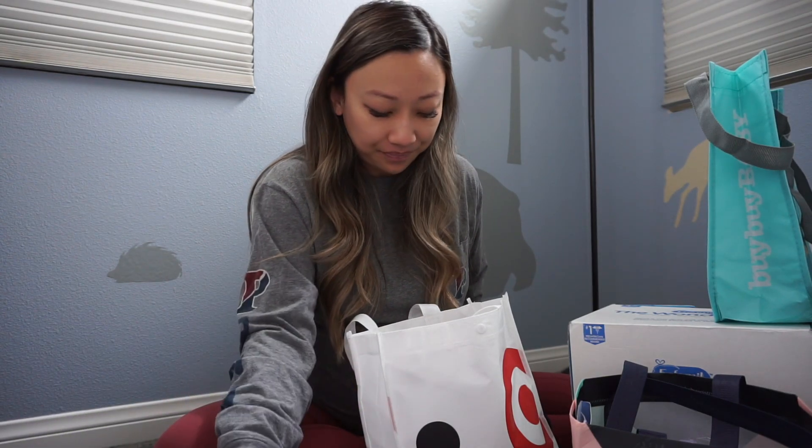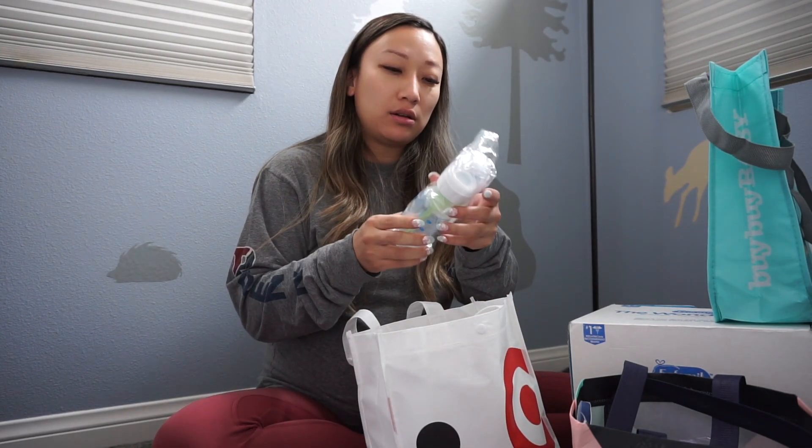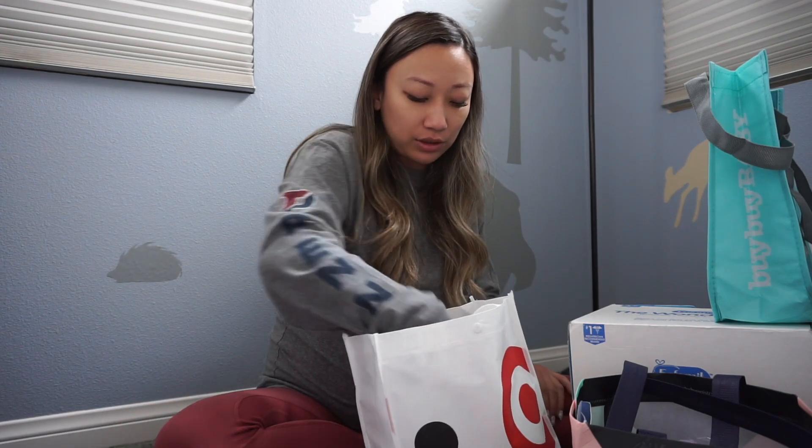We ended up getting a set of Komotomo bottles from our registry, so we're going to try those out. If they don't end up working, we have a year to return them and get a set of bottles that baby does like. The Target bag also comes with a Dr. Brown's anti-colic baby bottle, which is tried and true and classic for a lot of families — my sister-in-law has these and says they work really well.